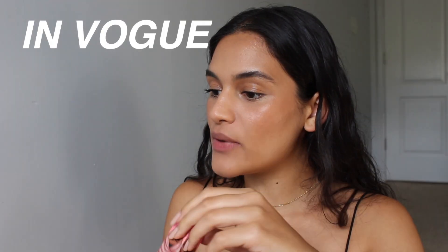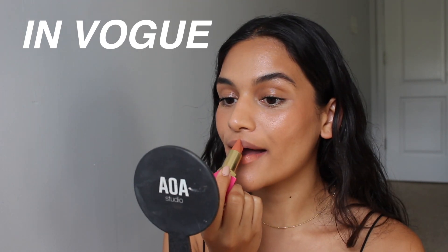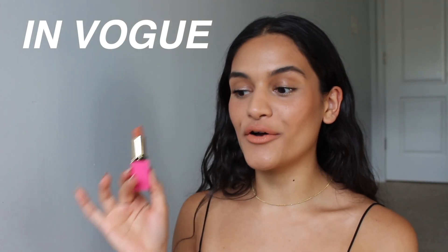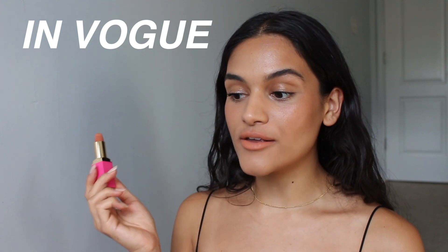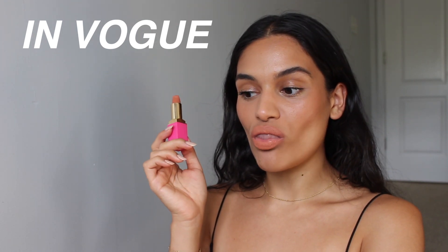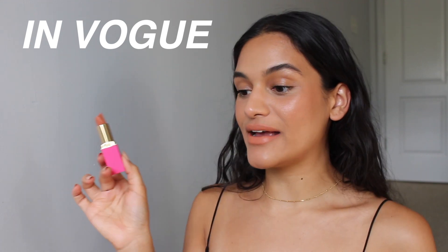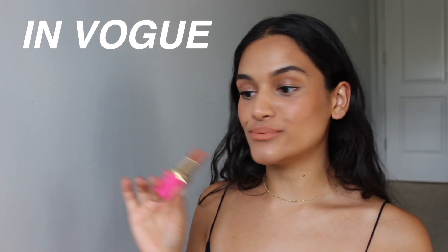The last peach nude I picked up is En Vogue. She's light — I would never, ever wear this lip color. I do think there are some people that would like a color like this, but I hate how it's making my teeth look. I do not like this color whatsoever on me. It could be somebody's cup of tea, but it's not mine.